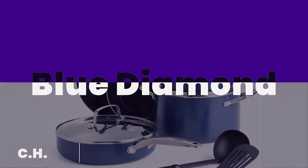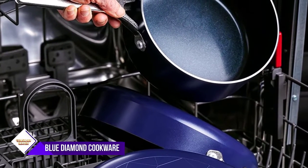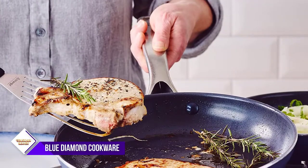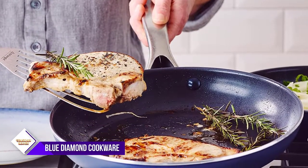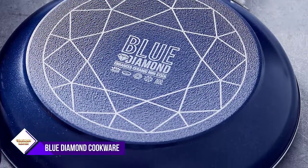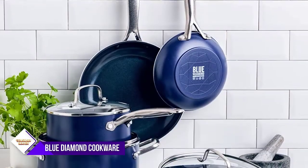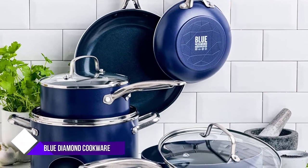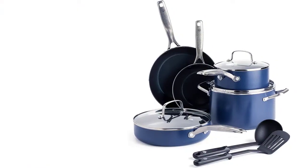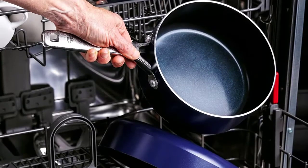Number 4: Blue Diamond Cookware Diamond Infused Ceramic Nonstick. Looking for a top-quality cookware set that will last you for years to come? Look no further than this incredible set from Blue Diamond. Made from tough and durable materials, this set includes 7-inch and 9-inch frying pans, a 2-quart sauce pan with lid, a 2.5-quart sauté pan with lid, a 5-quart stock pot with lid, and 2 black nylon multipurpose cooking utensils. This set features Blue Diamond's signature diamond-infused ceramic nonstick coating, which is 5x harder and 10x longer lasting than traditional coatings, making it the perfect choice for busy families.